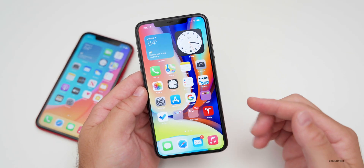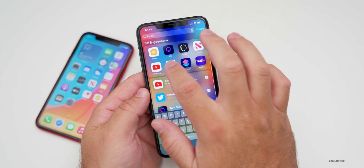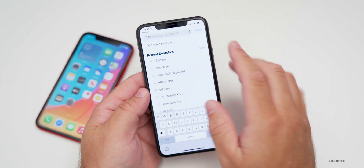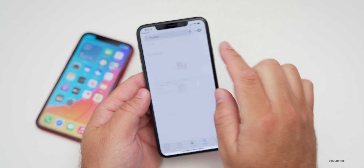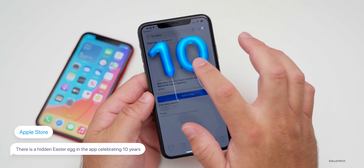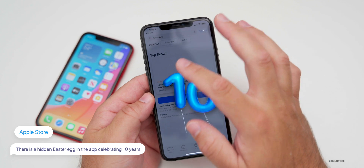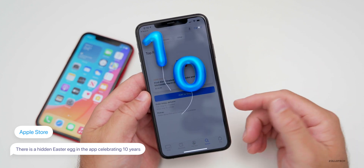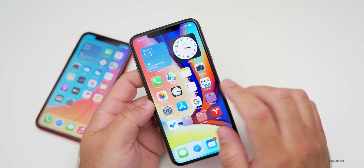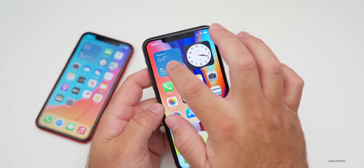If you use the Apple Store app, there's actually a hidden easter egg. Go into the Apple Store app, wait for it to load, go to Search, and type in '10 years.' It will pop up some balloons celebrating 10 years of the Apple Store. You can interact with them, move them around — it's just celebrating that 10-year anniversary.